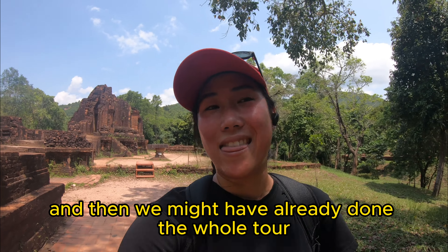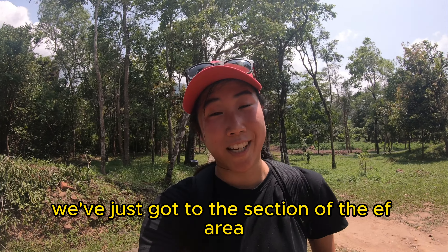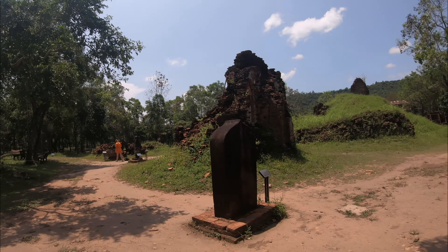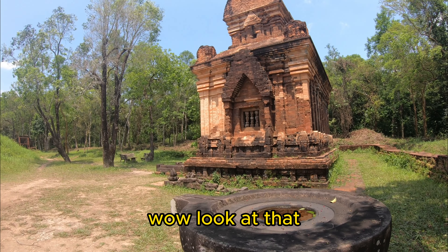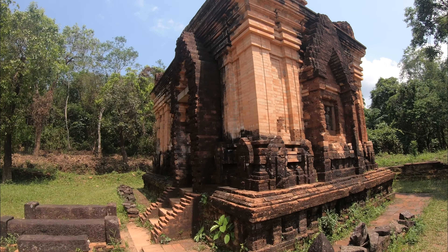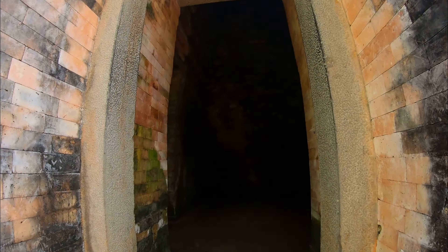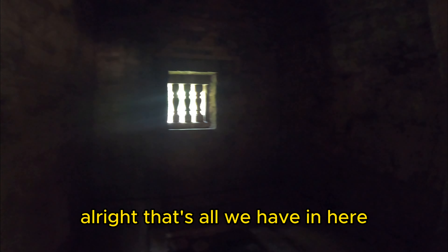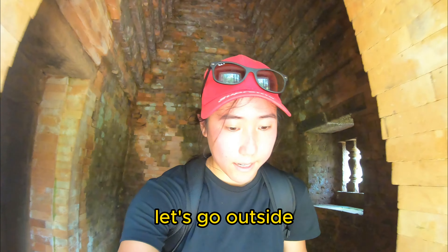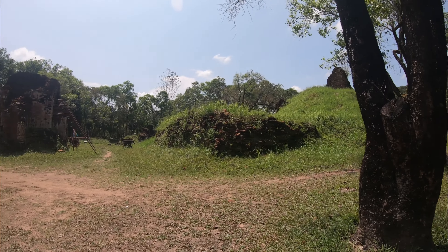Look at that — this is Section A and we're going in now. Within these walls there should be some pictures. All right, we've just explored Section A. Now we're going to another area — we did the B, C, D group already, so now we're heading to Group G. You have to walk up some stairs and you end up in the G section.